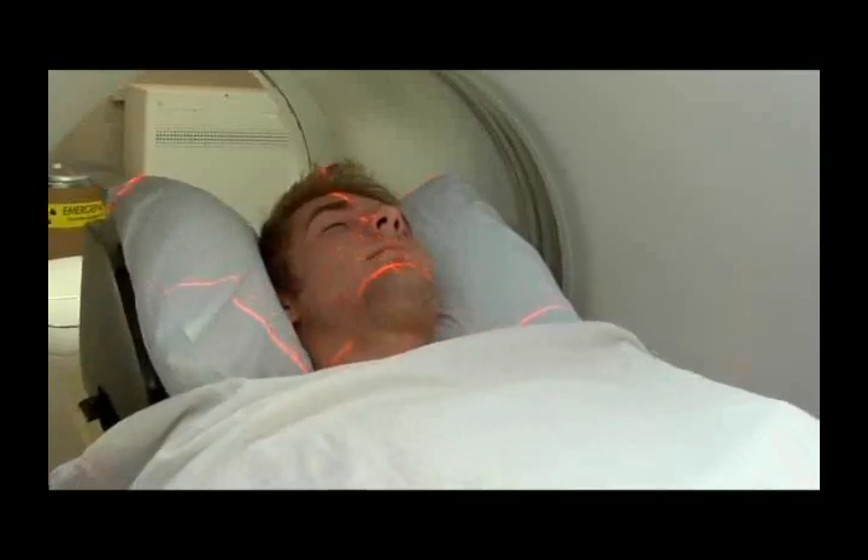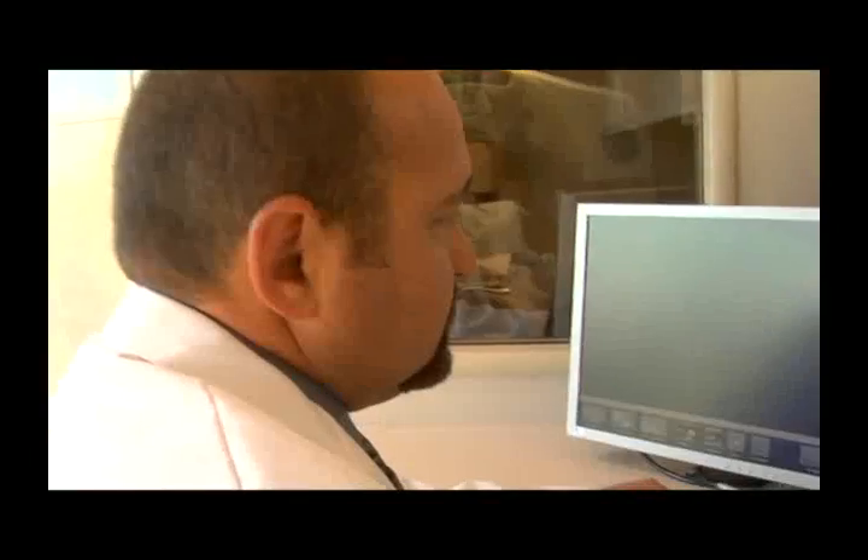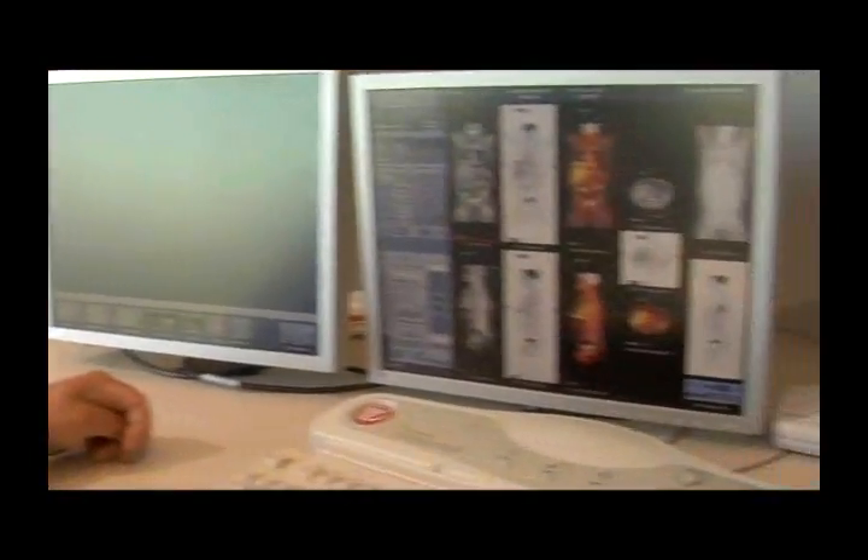Many specialized areas require a bachelor's or even a master's degree. The need for imaging professionals is growing so fast that the job opportunities are endless.